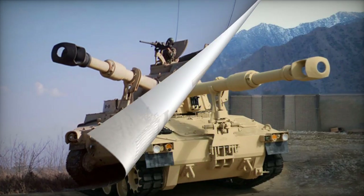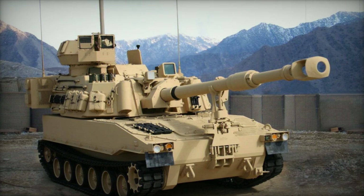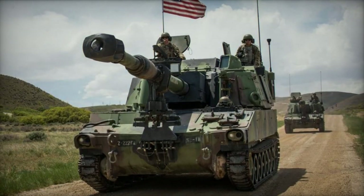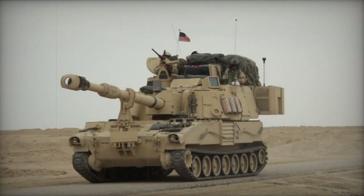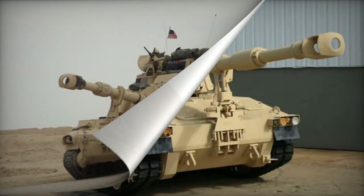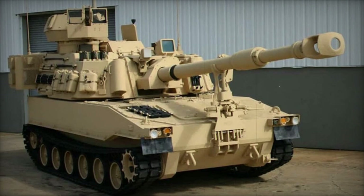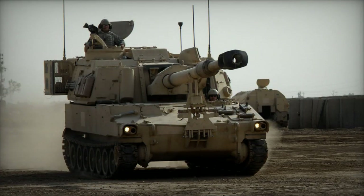Distinguishing features of the M109A6 include an enlarged turret compared to its precursor. It wields the M284 155mm L39 howitzer, equipped with a semi-automatic loading system. Its firing range spans up to 24 kilometers using standard projectiles and extends to 30 kilometers with rocket-assisted projectiles. A peak firing rate of 4 rounds per minute is attainable, with a sustainable pace of 1 round every 3 minutes.